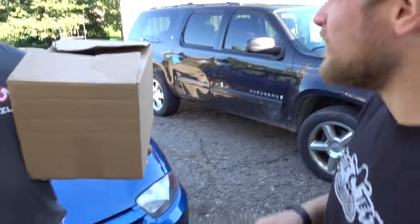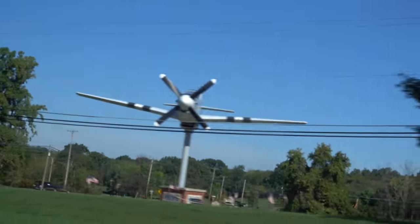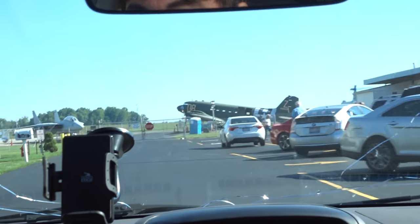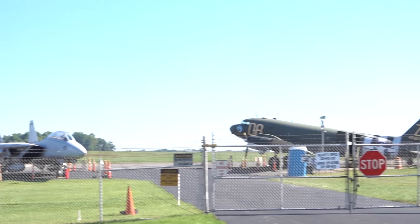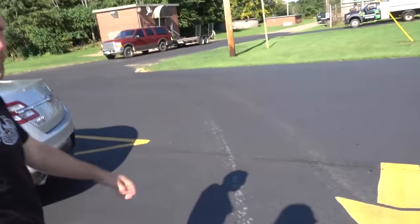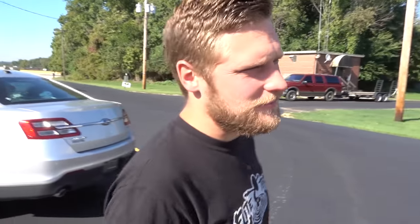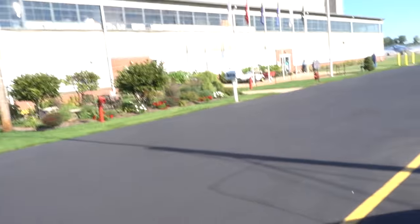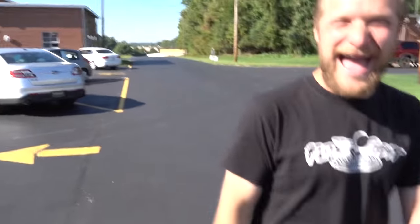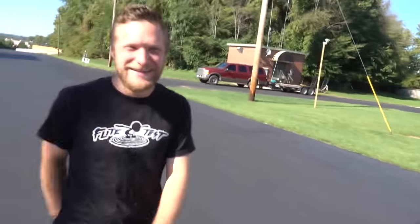We're going to the Air Museum. MAPS Air Museum? We're going to shoot a little video. Do you know what MAPS stands for? No. I believe it stands for... I don't know. It stands for making airplanes pretty sweet. Making airplanes pretty sweet.